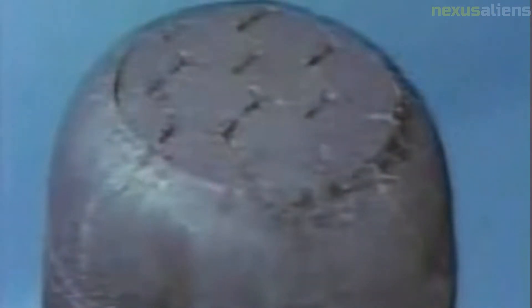Boeing B-52C Stratofortress 53-0399 was assigned to the program for air-dropping the X-20, similar to the X-15 launch profile. Besides the funding issues that often accompany research efforts, the Dyna-Soar program suffered from two major problems: uncertainty over the booster to be used to send the craft into orbit, and a lack of a clear goal for the project. Many different boosters were proposed, including the Titan II, Titan III, and Saturn C-1, with various upper stage and booster combinations.